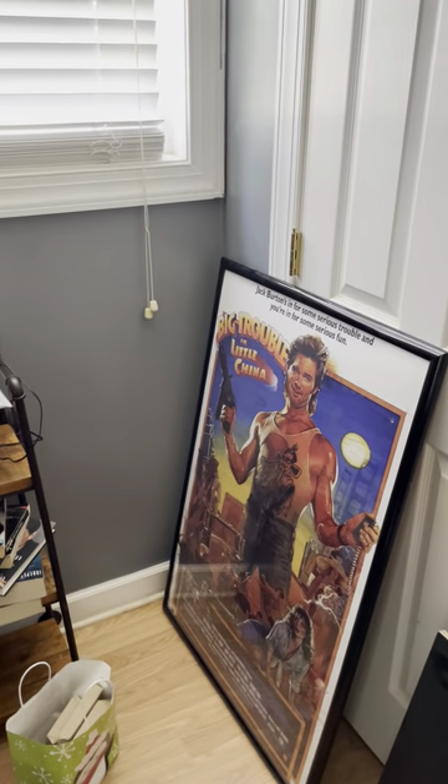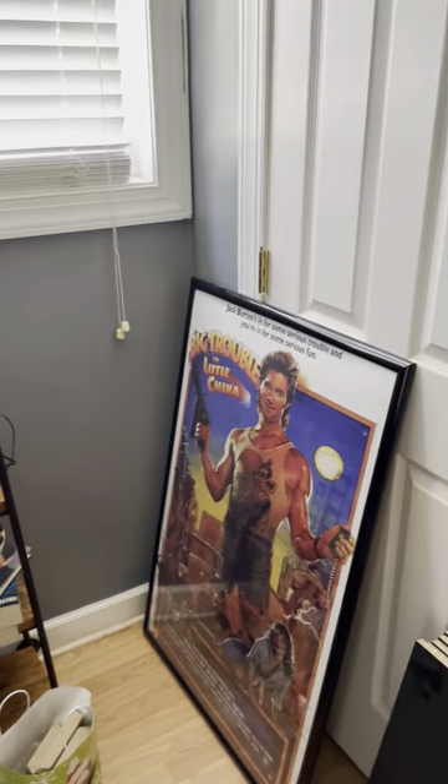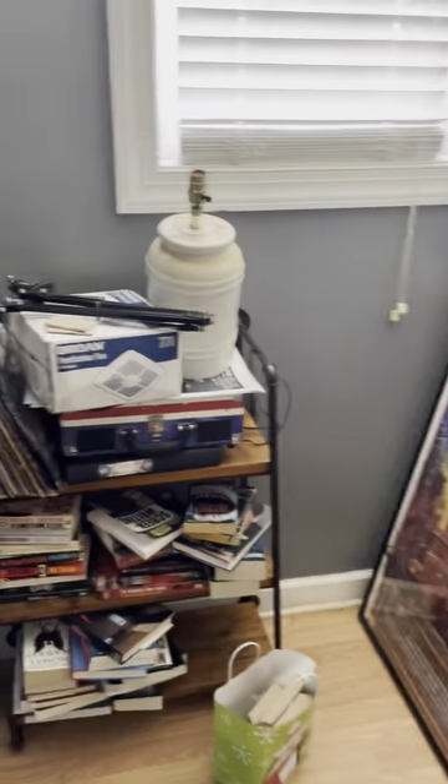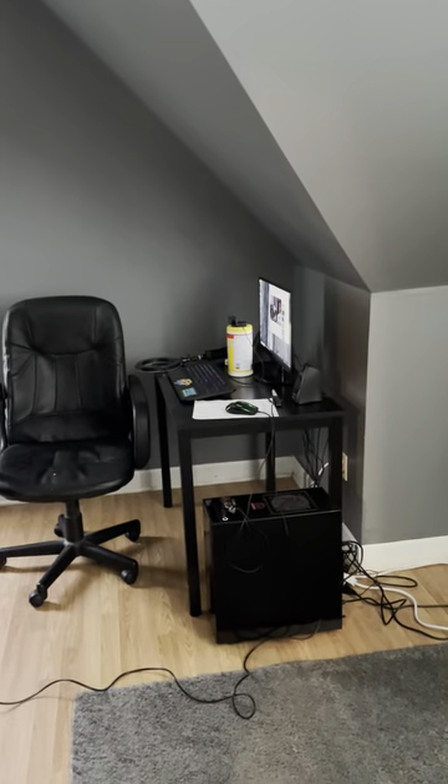And here's my Big Trouble in Little China poster, which I may have to find a spot somewhere in here to put it. And if I pan to the left, there's the desktop right in the corner.